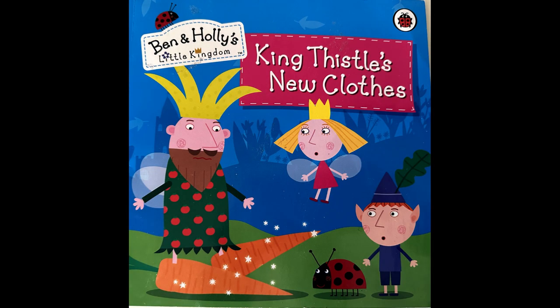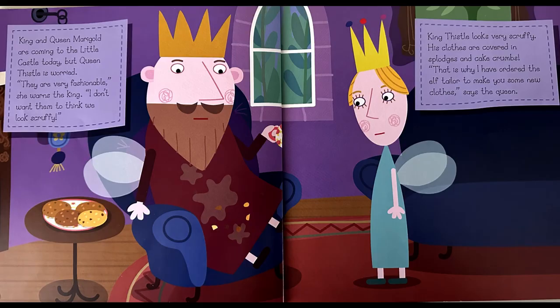Ben and Holly's Little Kingdom: King Thistle's New Clothes. King and Queen Marigold are coming to the little castle today, but Queen Thistle is worried. They are very fashionable, she warns the king. I don't want them to think we look scruffy. King Thistle looks very scruffy — his clothes are covered in splodges of cake crumbs. That is why I have ordered the elf tailor to make you some new clothes, says the queen.